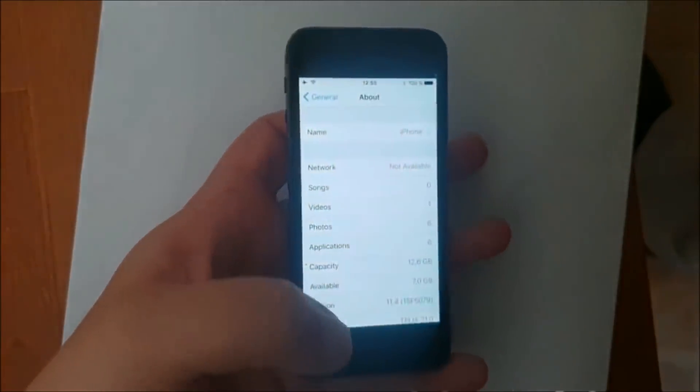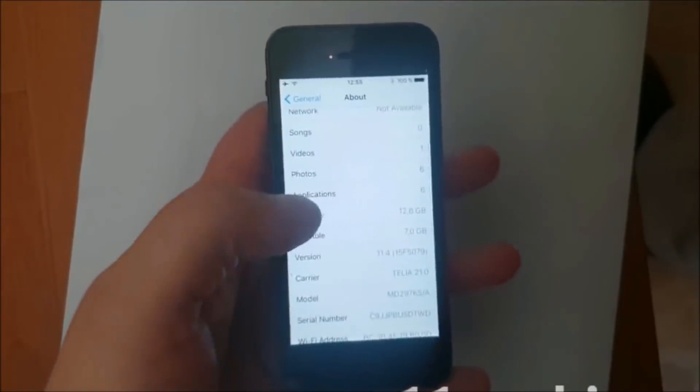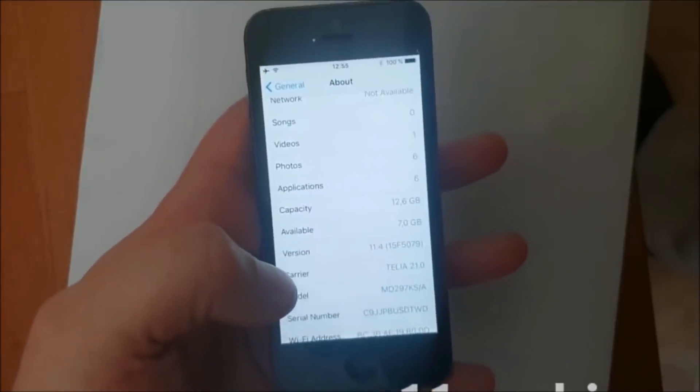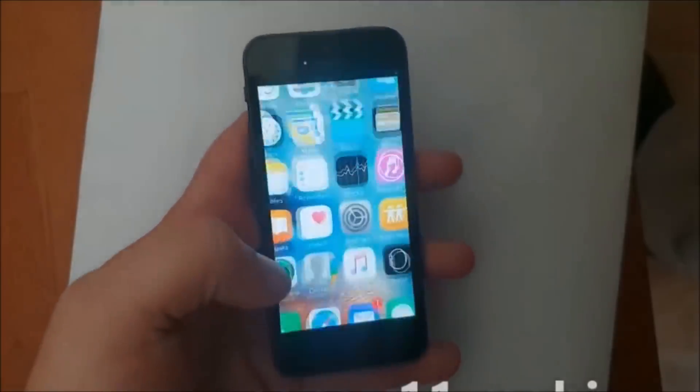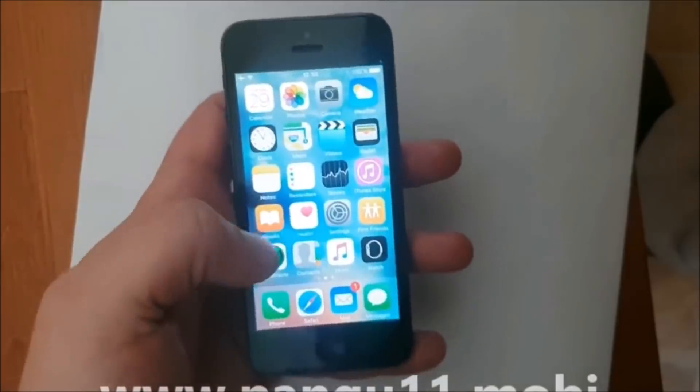What's up YouTube! Today I'm going to show you how to jailbreak the new iOS 11.4 that I'm running here. As you can see I have not tested it yet, so I'm not jailbroken yet.